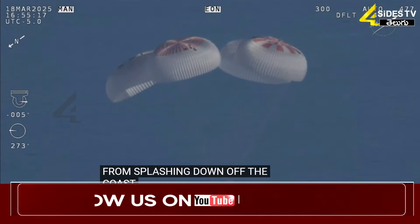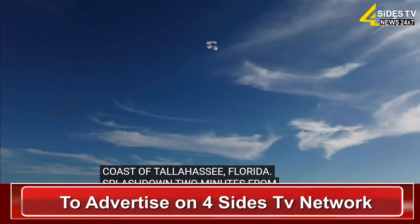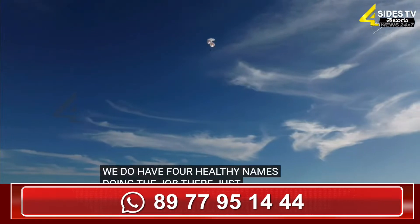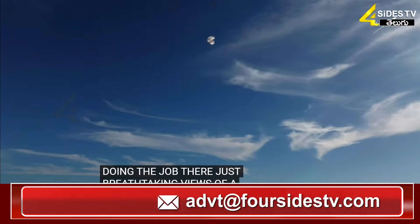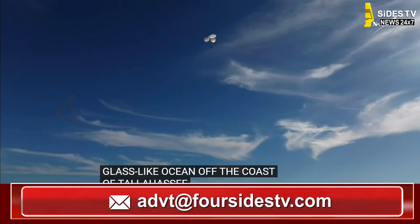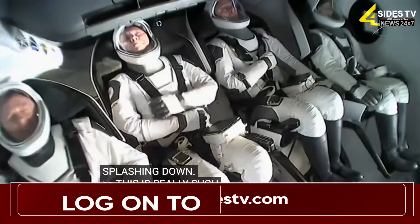Off the coast of Tallahassee, Florida. Splashdown two minutes from now at 2:57 PM Pacific. We do have four healthy mains really doing the job there. Just breathtaking views of a calm, glass-like ocean off the coast of Tallahassee, Florida. Crew 9 just minutes away from splashing down. This is really such an incredible shot.